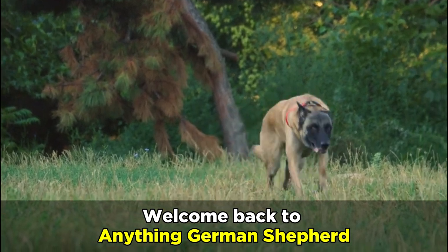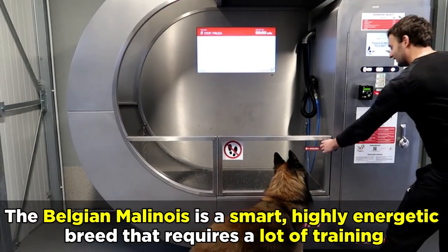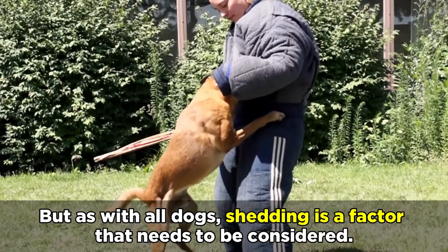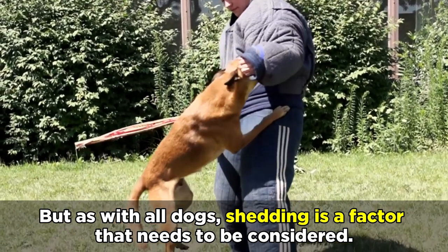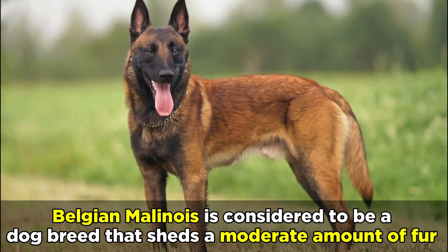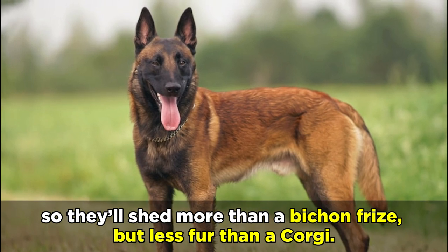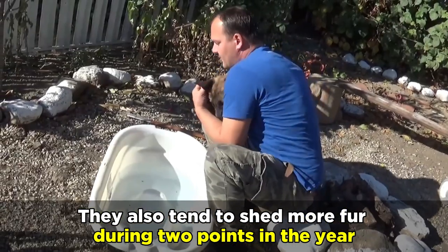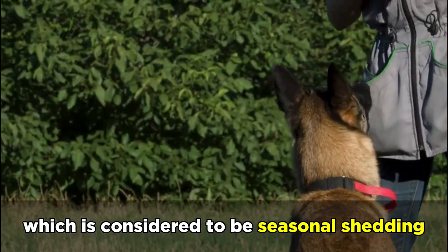Welcome back to Anything German Shepherd. The Belgian Malinois is a smart, highly energetic breed that requires a lot of training. But as with all dogs, shedding is a factor that needs to be considered. Belgian Malinois is considered to be a dog breed that sheds a moderate amount of fur, so they'll shed more than a Bichon Frise, but less fur than a Corgi. They also tend to shed more fur during two points in the year, which is considered to be seasonal shedding.